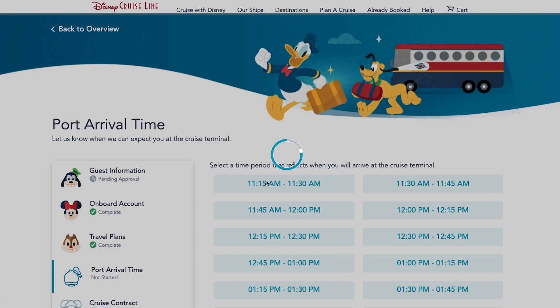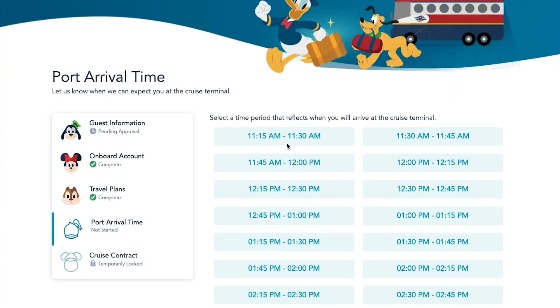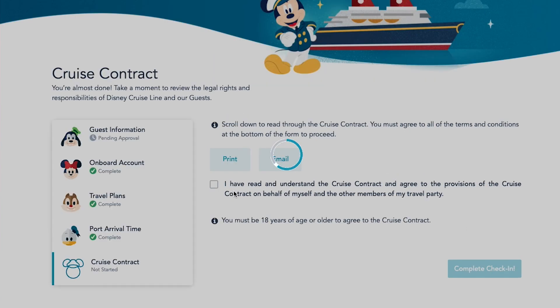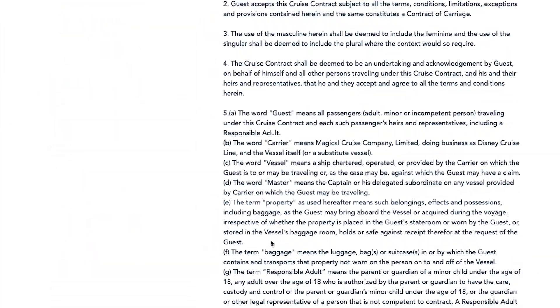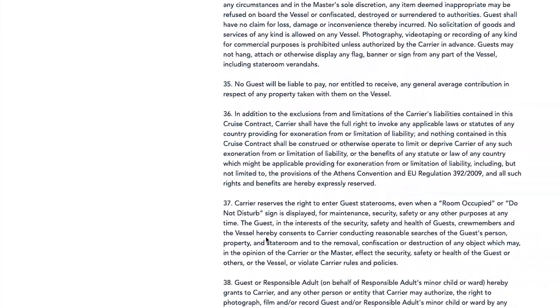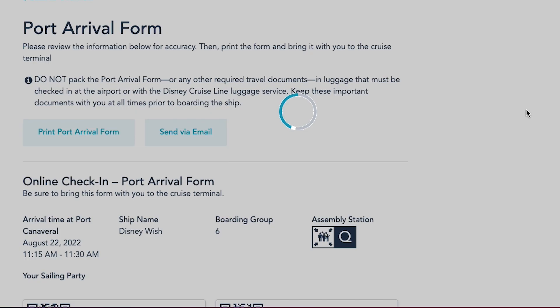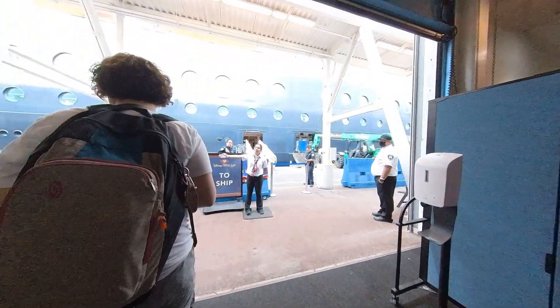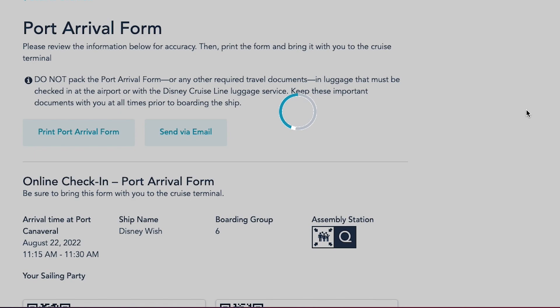After you've filled out your guest information, your onboard account, the children information, and your travel plans, you are finally able to unlock the port arrival time — and this is the big thing you want if you want that earlier time. When I got on here the earliest time available was 11:15, so I grabbed that as quick as I could, clicked continue, and it takes you to the cruise contract. You scroll through the giant contract, get to the bottom, and say you agree. Once you do this, you will get your port arrival form, which is scanned when you arrive at the port to begin the security process. You can print it out and also send it to your phone.